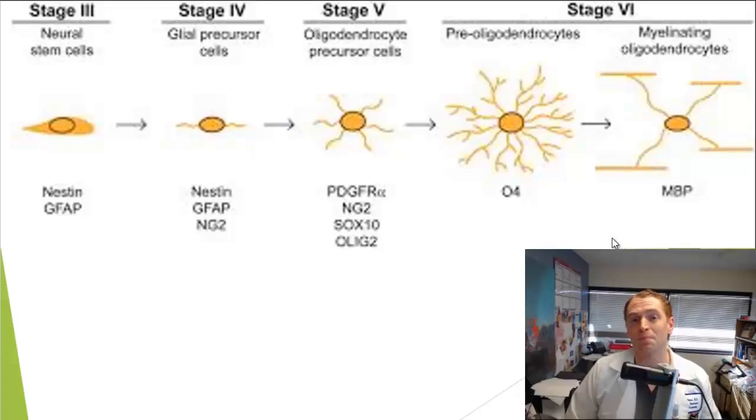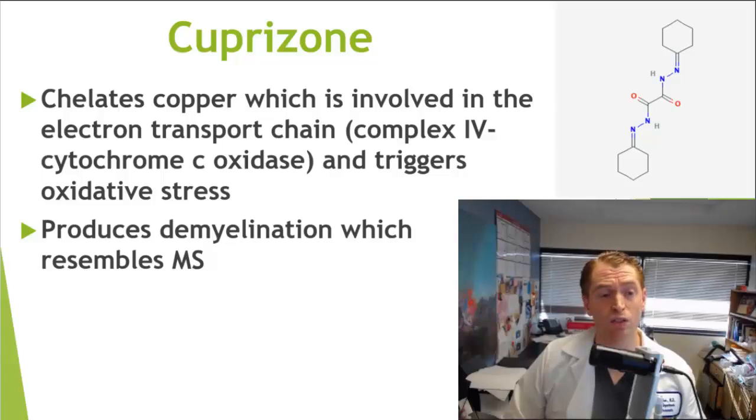This particular study uses a mouse model of multiple sclerosis using the demyelinating agent cuprazone. This is a toxin which chelates or takes up copper, depriving the electron transport chain from using this mineral, and the result is oxidative stress and the generation of reactive oxygen species, causing injury to oligodendrocytes and demyelination, similar to what we see in multiple sclerosis.